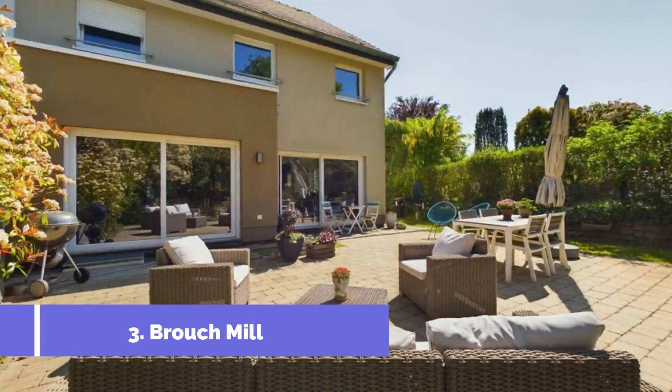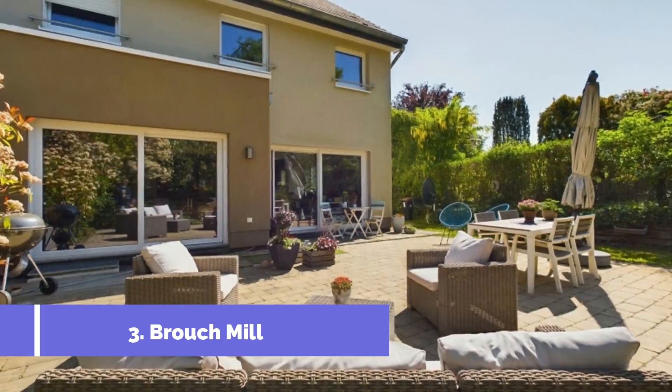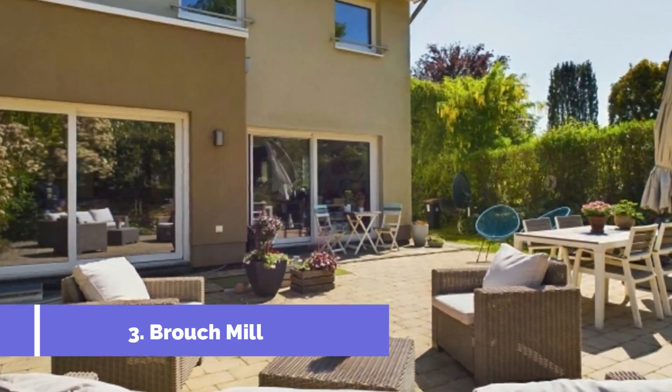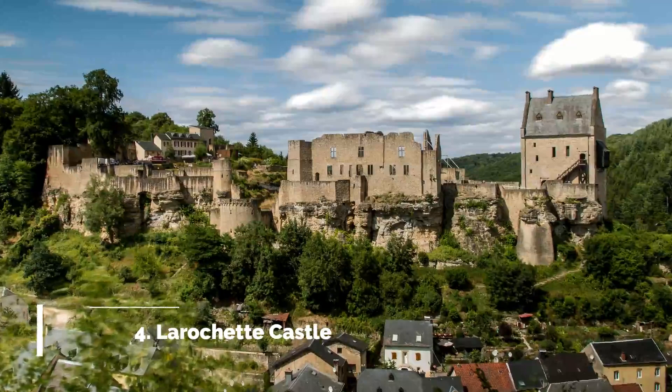Number 3: Brouch Mill. Brouch Mill is one of the top attractions in Mersh, Luxembourg. Located in the heart of the city, this historic mill offers visitors a fascinating glimpse into the region's rich heritage. Dating back to the 18th century, Brouch Mill has been meticulously preserved and transformed into a captivating museum.